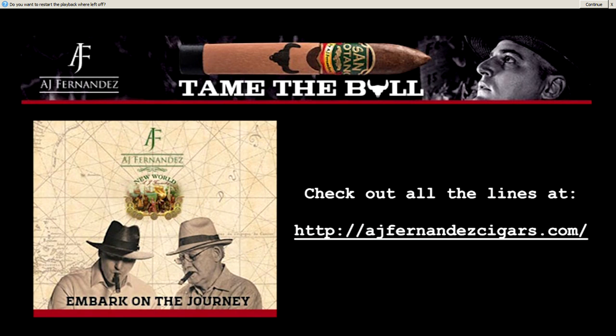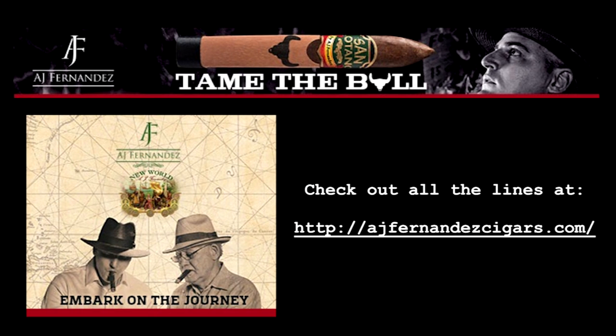A.J. Fernandez Cigars, makers of the San Lotano — one of the most talked-about cigars in recent years — is now offering a groundbreaking line extension: the San Lotano Bull. It features an extensively aged and hardy core of Nicaraguan long fillers nestled beneath an attractive Ecuadorian Sumatra wrapper. Housed in a cedar sleeve depicting the outline of a bull, only solidifying this as a full-flavored cigar.